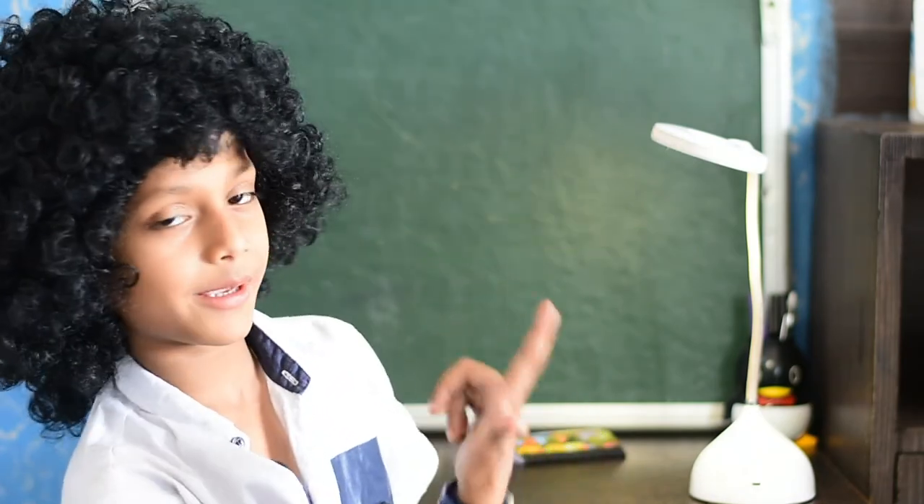If you liked our video then like, share, subscribe and make sure to subscribe — which you will see in the next video. Bye bye!